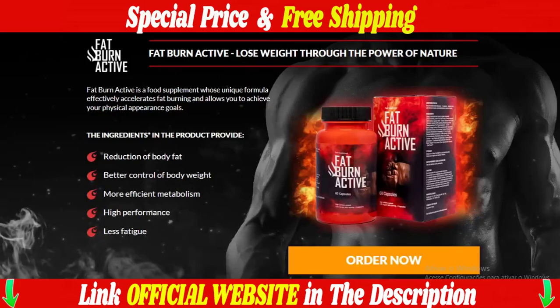Hi, my name is Jenny. And today I'm going to tell you everything you need to know about Fat Burn Active. Before you actually buy, I also have two very important warnings, so pay close attention to what I have to tell you.